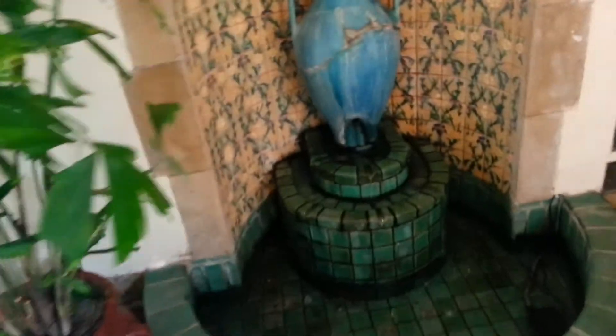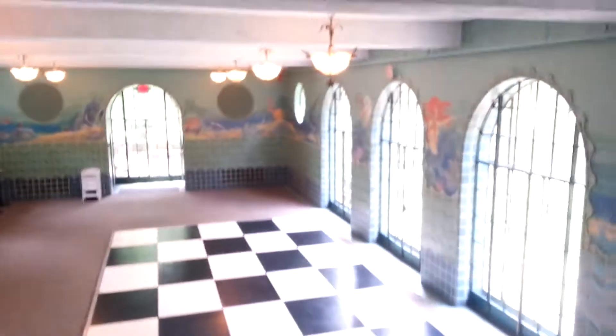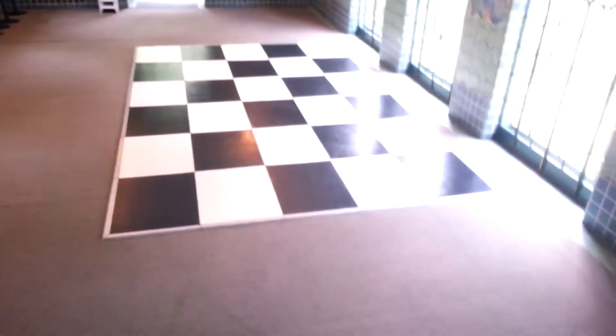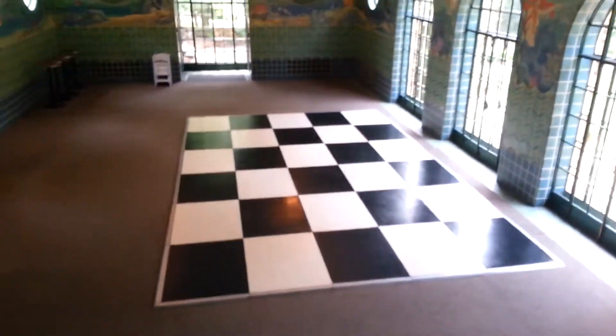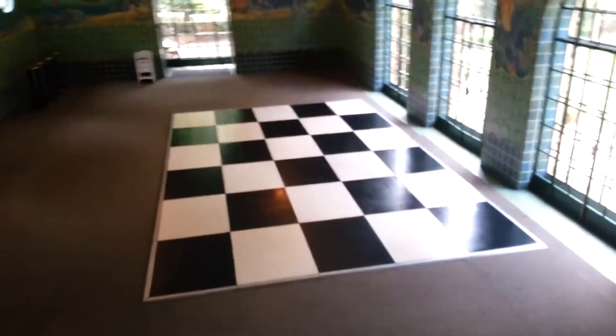Lovely fountain right here. And if you walk this way, you'll see the original indoor pool area. So 80 years ago, this was filled with water as their indoor pool. It's not used as a pool now — only, I say, either a huge dance floor or a human-sized checker game. Either one's fine.